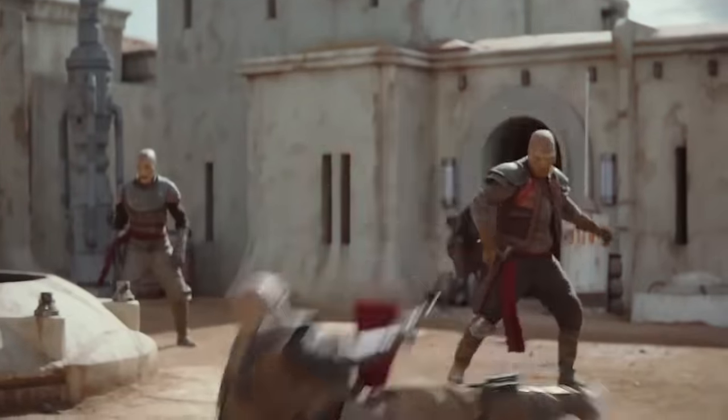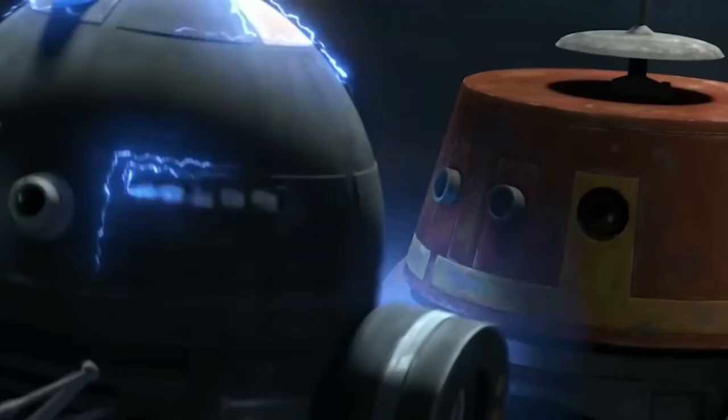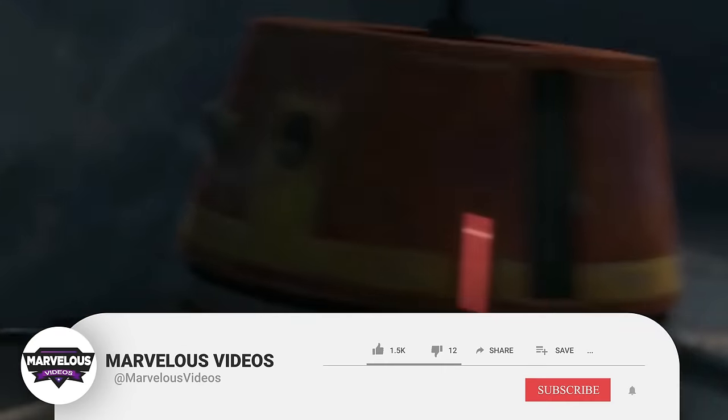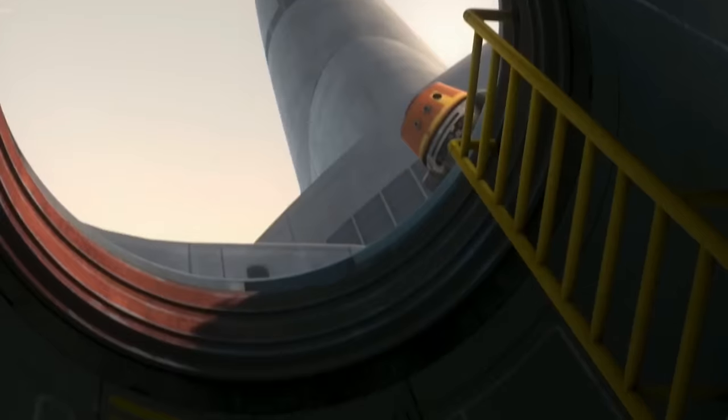But let's quickly take a look at the various classes and types of droids, so that you have a better understanding of what we're talking about. Before we go into our explanation, we have a very small request. If you like our content, please support us by subscribing to our channel. This is a small click for you, but for us it means a lot. Thank you.